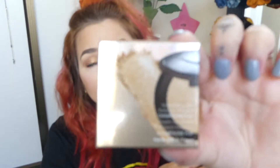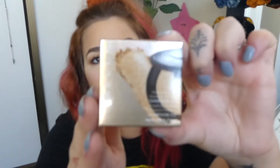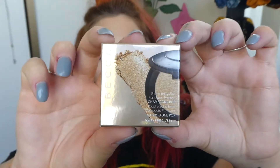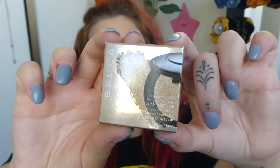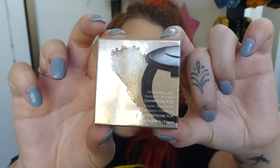So I have the Becca Champagne Pop — it's the highlighter in shade Champagne Pop, which is one of the most popular shades, introduced by Jaclyn Hill. I'm excited to try it. This is the mini one, and my lovely friend Tanya has let me borrow it to do this video. You guys were wanting a review, so here we go.